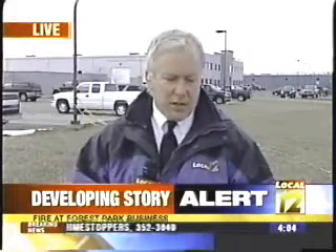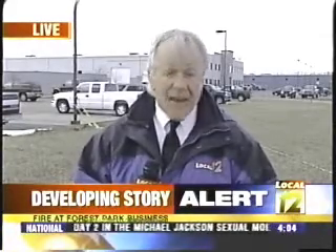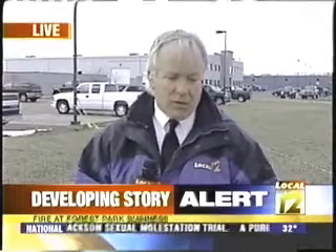Lieutenant Sims tells us it looks like all of Faxon's machinery in the damaged building was destroyed. He says the loss is in the millions of dollars, and we're told that Faxon made parts in this building for the Department of Defense. An adjacent building where they make parts for car transmissions was not damaged. Reporting live from Forest Park, I'm Joe Webb, Local 12.